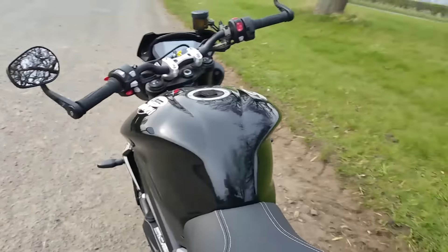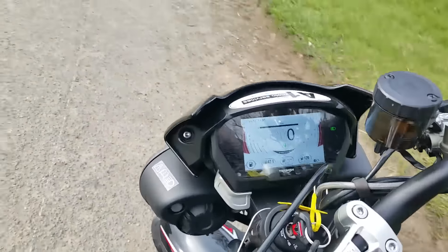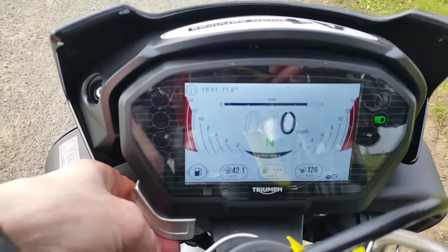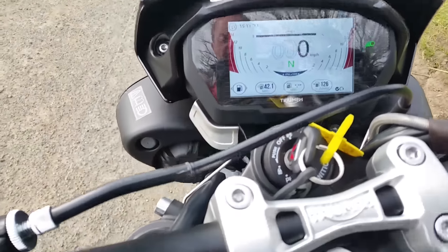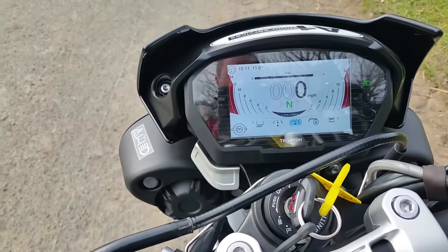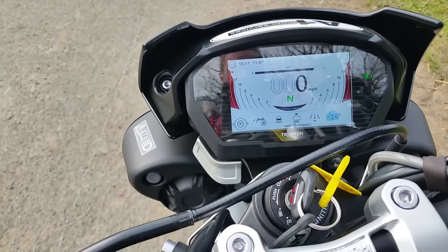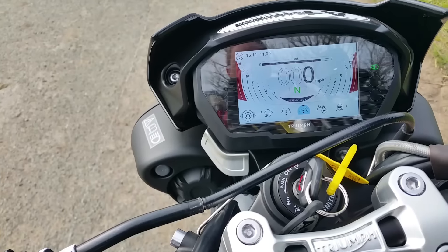So if we sit on it, there's the display — you can change the angle of it to suit. It's got umpteen modes on it. If you press the mode button, you can then cycle through: I'm on sport mode at the moment, road, rain, rider, race. We'll stick with sport — it's quite nice.